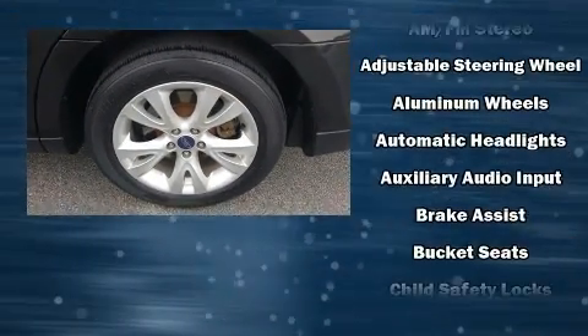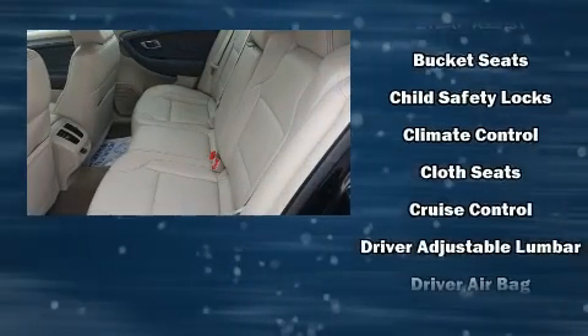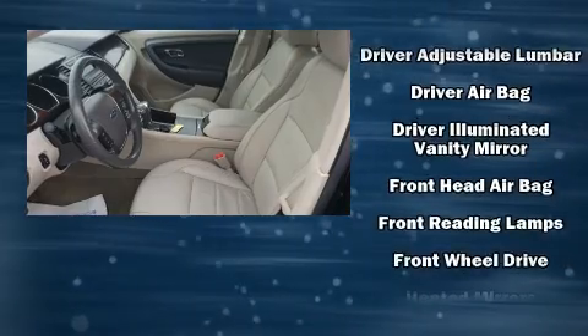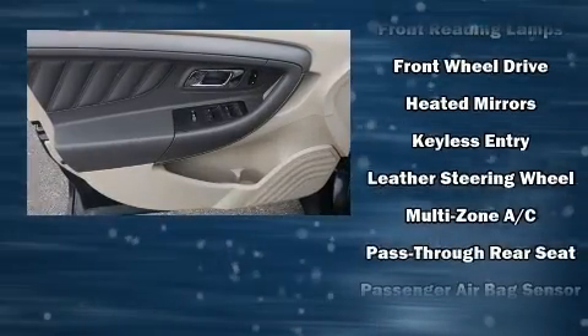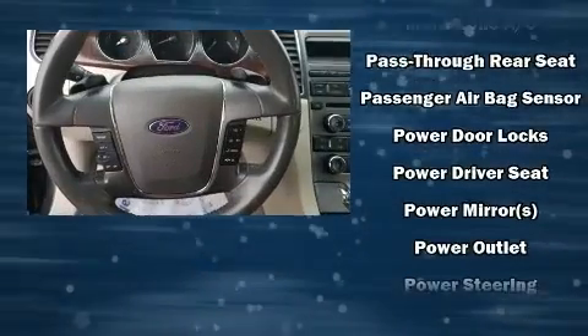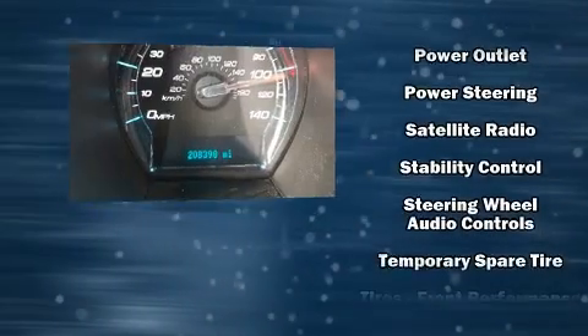Passengers are protected by various safety and security features, including dual front-impact airbags with occupant-sensing airbag, head curtain airbags, traction control, brake assist, a panic alarm, and four-wheel disc brakes with ABS. This car was designed with safety in mind, allowing you to drive with even greater assurance.